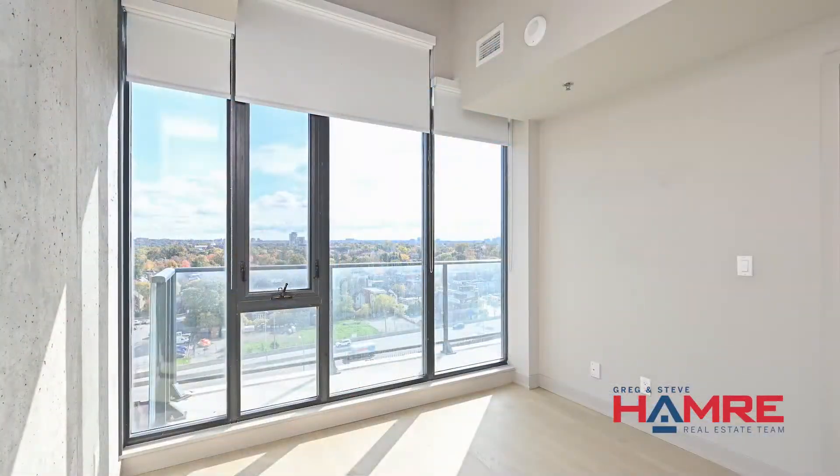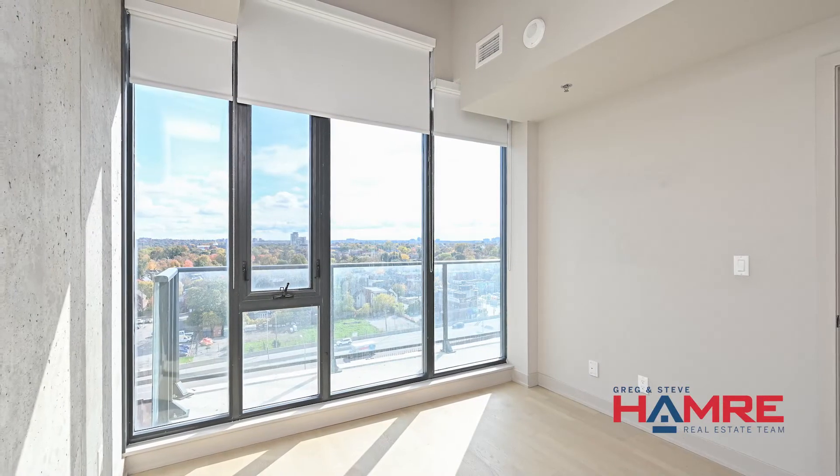Good-sized bedroom with those same views too. The location has so much to offer — walking distance to trendy neighborhoods of your choice from Centretown, Lansdowne, the Glebe, and Golden Triangle.